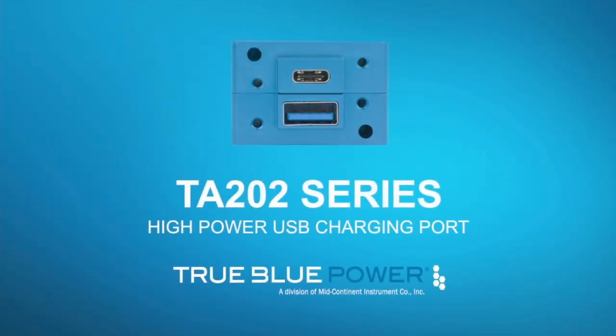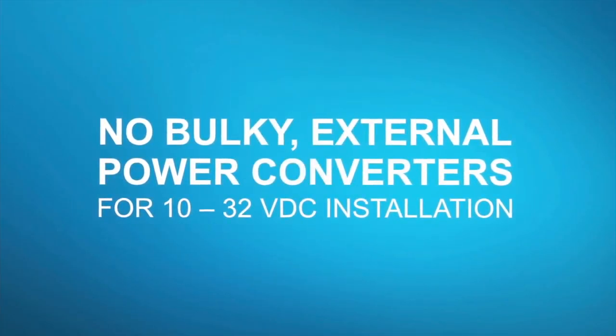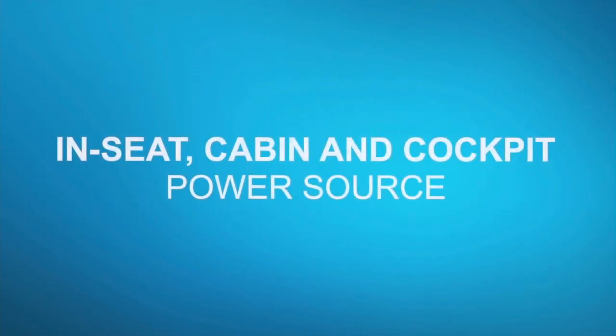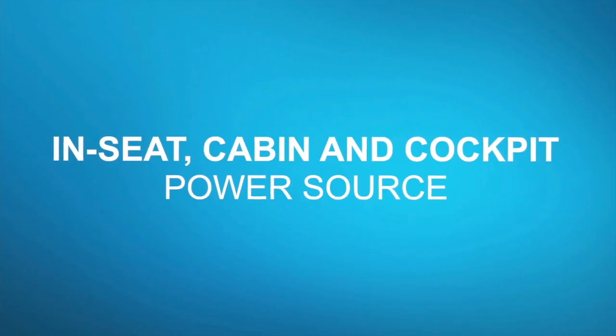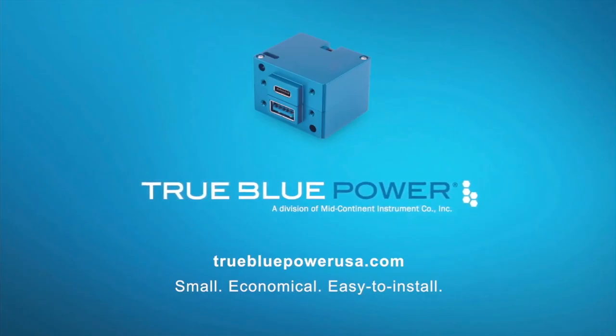The TrueBlue Power TA-202 series high-power USB charging port requires no bulky external power converters for 10 to 32 VDC installation. The in-seat cabin and cockpit power source delivers all the power you need in a small, economical, easy-to-install package. Available from your local avionics dealer.